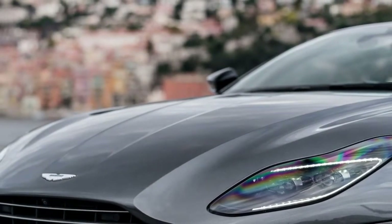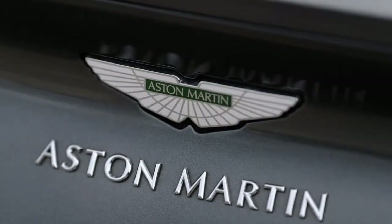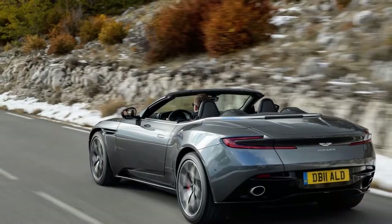Doing so takes 14 seconds, and 16 seconds to raise it, and can be done at speeds up to 31 miles per hour. It's in this open configuration that the DB11 most simply communicates its ethos as a grand tourer for warm climate districts.